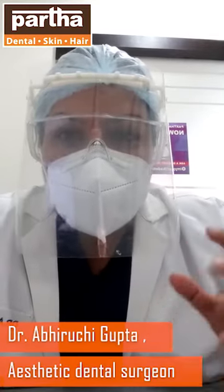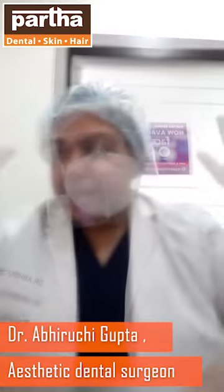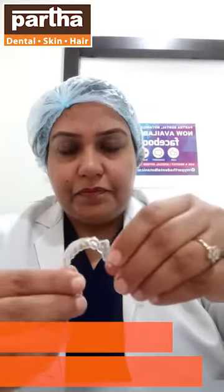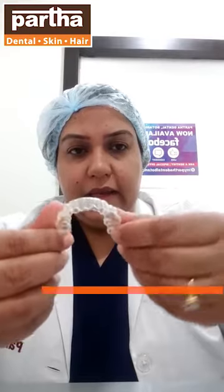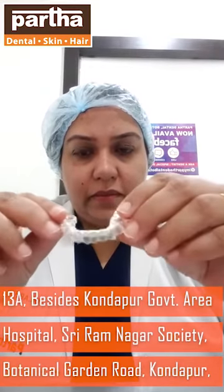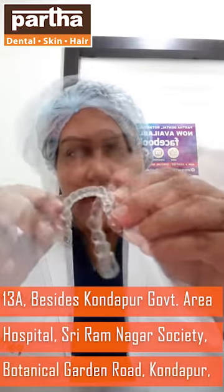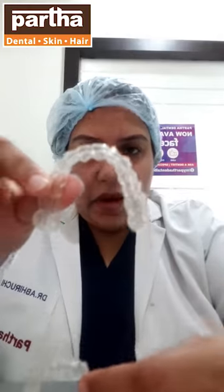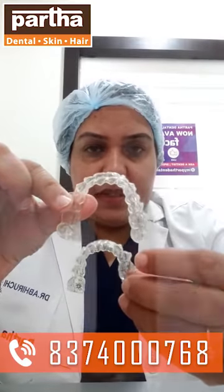Dr. Abhiruchi Gupta from Partha Dental Skin and Hair. Let me show you what aligners are actually. They are flexible, and you will get two sets of aligners — one is for your upper teeth, one is for your lower teeth. Any type of alignment issues can be addressed.